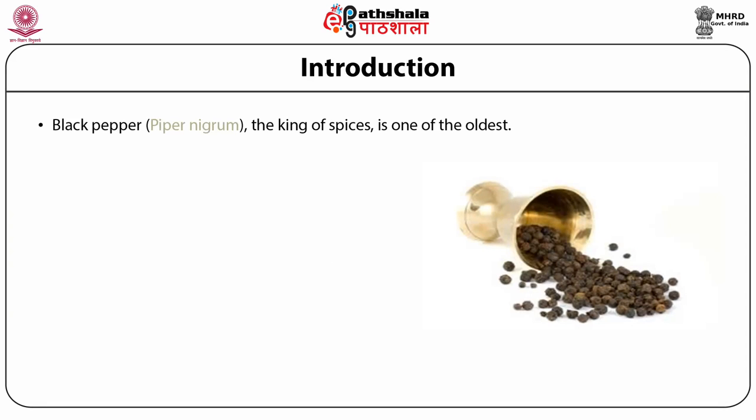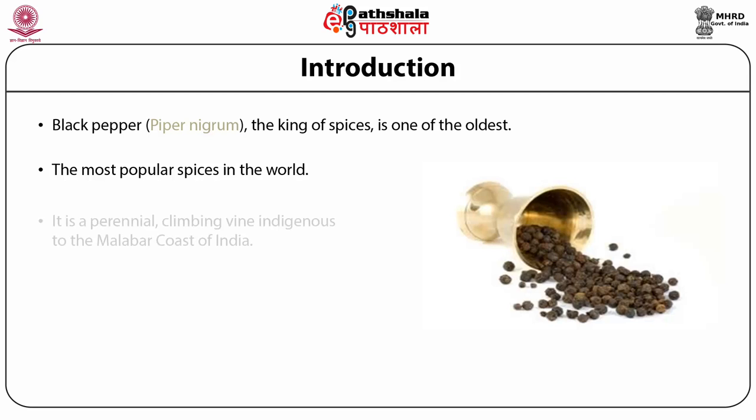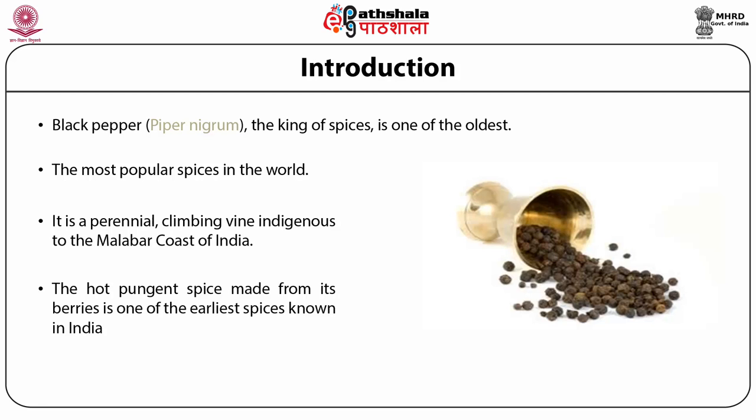Introduction. Black pepper, scientific name Piper nigrum, is known as the king of spices. Pepper is one of the oldest and most popular spices in the world. It is a perennial climbing vine, indigenous to the Malabar Coast of India. The hot pungent spice made from its berries is one of the earliest spices known in India.